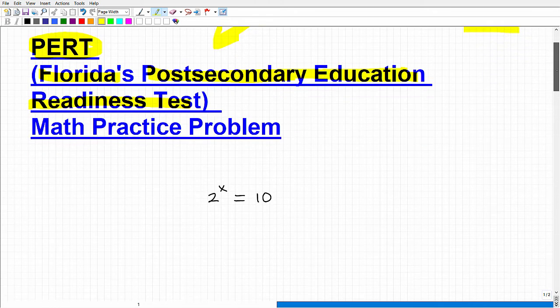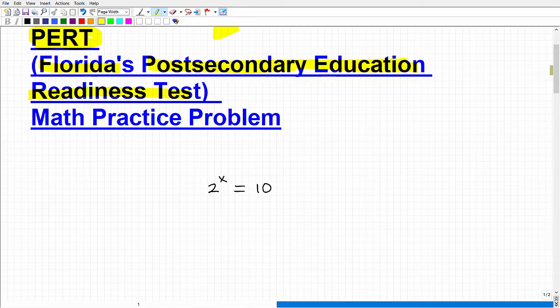Let's get to this problem. This is something you should be able to handle pretty nicely if you're fully ready for the PERT. The way I like to do these videos: first I'll describe the problem, and if you know what you're doing, go ahead and pause the video and solve it. I'll also give you a hint. So for this particular problem, no calculators. The equation is: 2 to the x power is equal to 10 — solve for x.